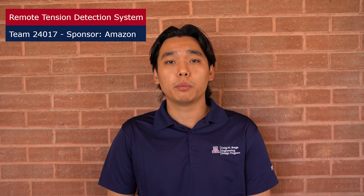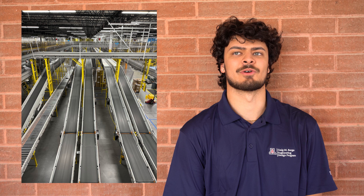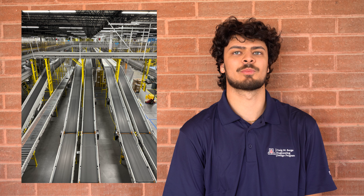Our sponsor is Amazon and we're mentored by Matt Christensen. Amazon runs miles of conveyor belts through each of their fulfillment centers. Tension is a critical parameter for the health of conveyor belts, impacting their performance and lifespan. Unmonitored tension can lead to gradual deterioration, causing downtime and financial losses. These losses earn them millions of dollars per year due to lost operating time and the cost of maintenance and repairs.